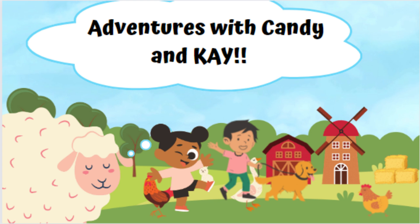Thank you for joining us again. See you later. Don't forget to wash your hands. Thank you!